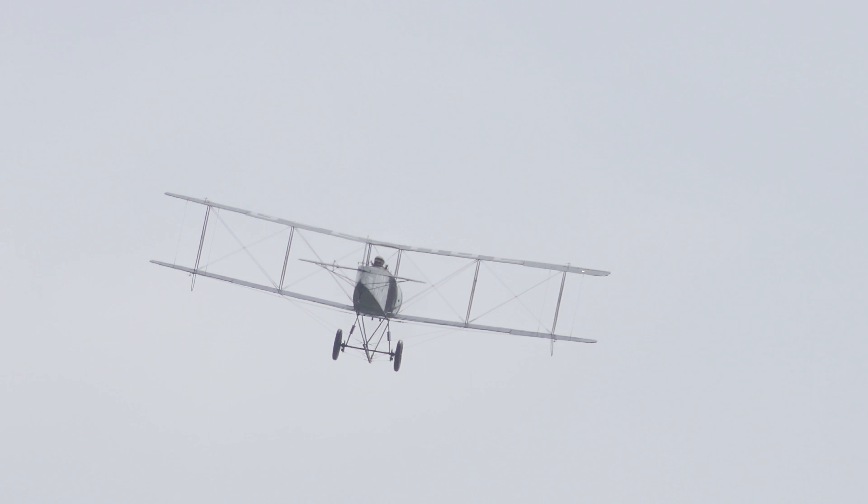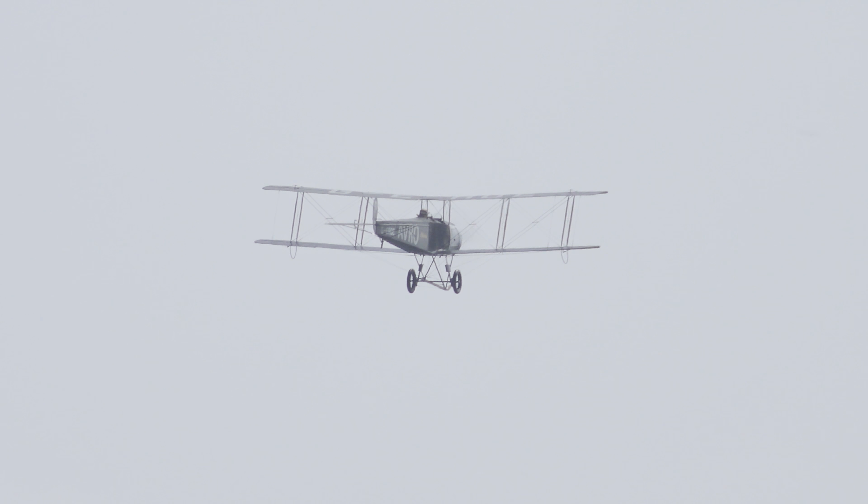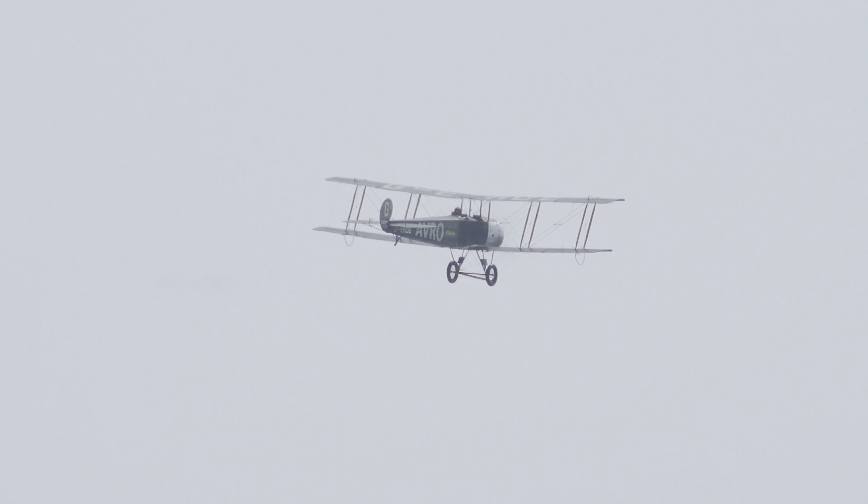The 504s were a regular feature of many of the interwar air attendance pageants and displays, the traditions of which are carried on by events such as the one we're at today.